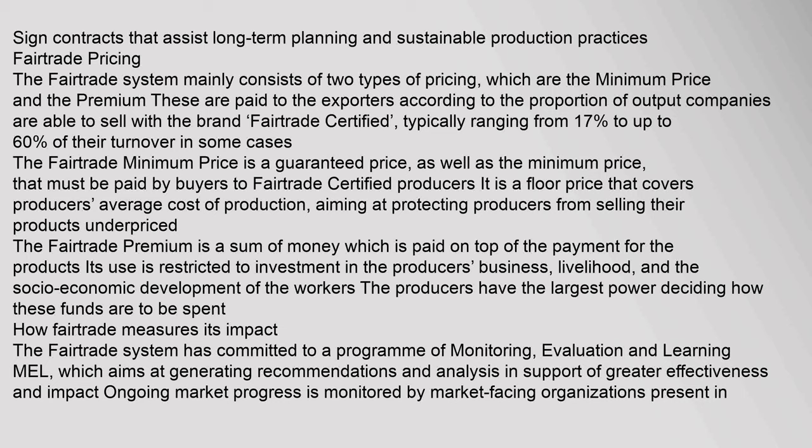Contracts must be signed that assist long-term planning and sustainable production practices. The fair trade system mainly consists of two types of pricing: the minimum price and the premium. These are paid to the exporters according to the proportion of output companies are able to sell with the Fair Trade Certified brand, typically ranging from 17% to up to 60% of their turnover.